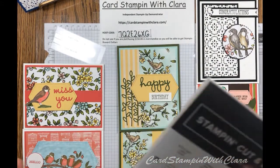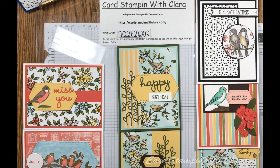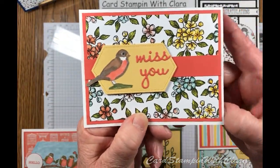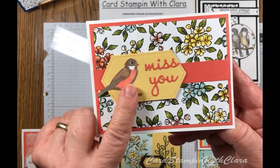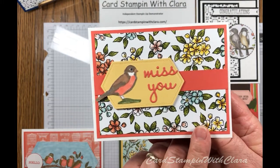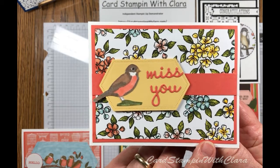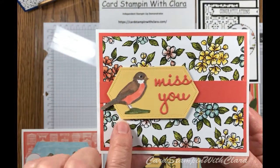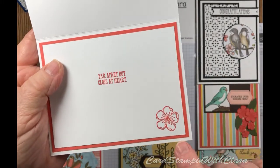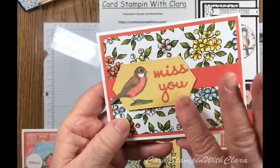These are new — this one's new. The Well Said is already available, but they'll all be available as of June 6th. This is one where I used the 'Miss You' sentiment. I stamped the little bird and used blends to color it. I'm focusing on the Bird Ballad DSP — designer series paper — this week. On the inside it says, 'Far apart, but close at heart,' with a little flower stamped in the corner.